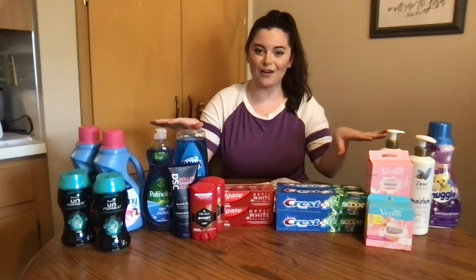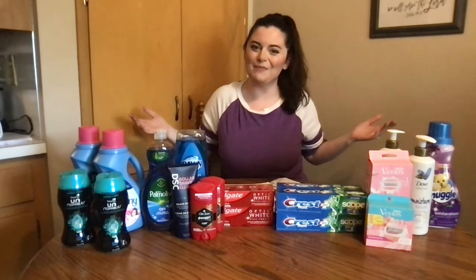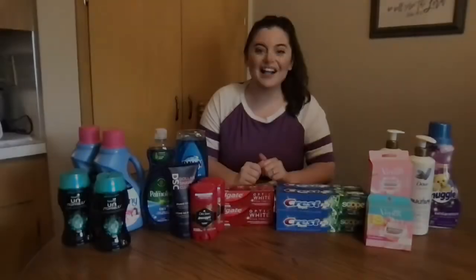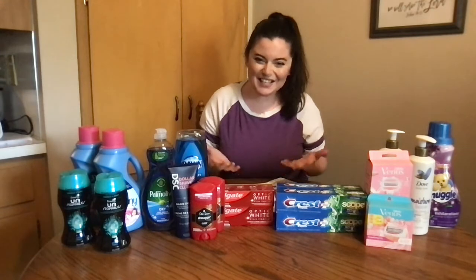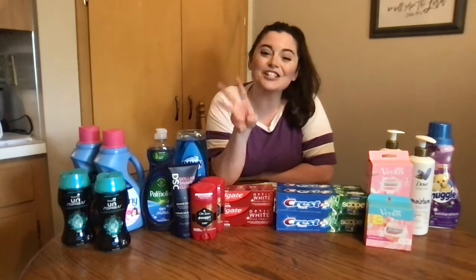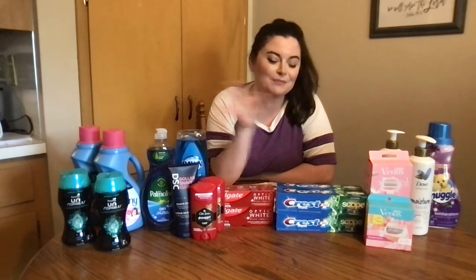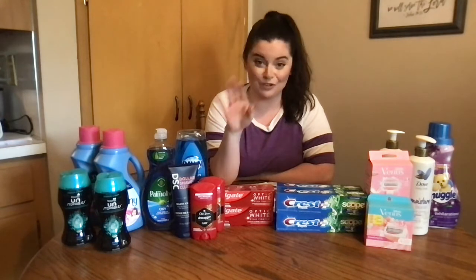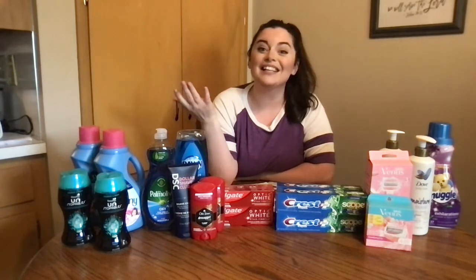A hundred and twenty-five dollars worth of product for thirteen dollars. Let me show you how. Hello, welcome back. Thank you for joining. This is the third time that I've recorded this video, just so you know. So if I forget something, I will come back to it. I promise it is recorded. So let's get into this.